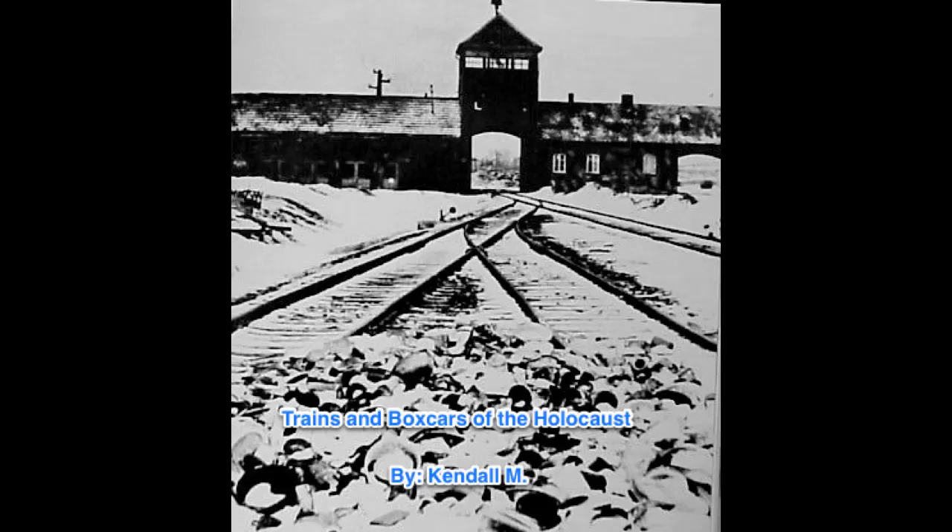Trains and Boxcars of the Holocaust by Kendall M. All of the trains had no accommodations. They were cattle cars, approximately 30 feet long.